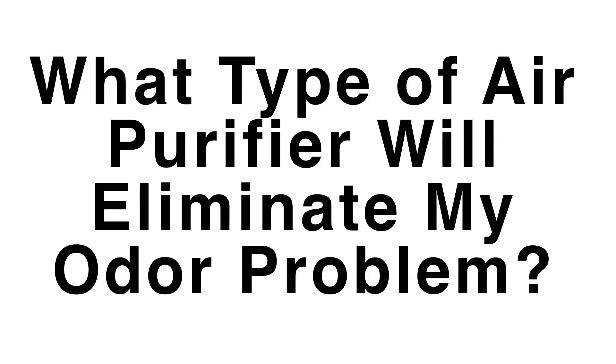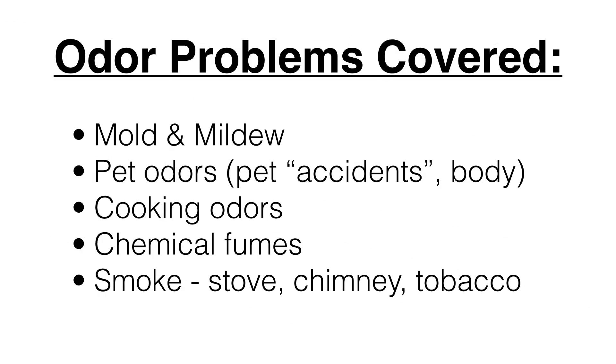You may be wondering what type of air purifier will eliminate my odor problem. We'll answer that question covering problems with mold and mildew, pet odors, cooking odors, chemical fumes, and different kinds of smoke — stove, chimney, tobacco, etc.